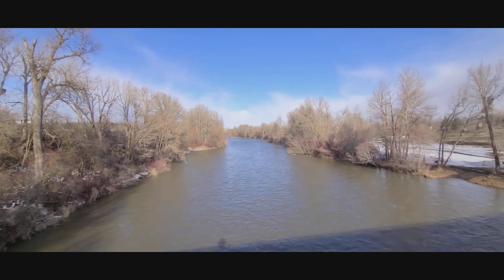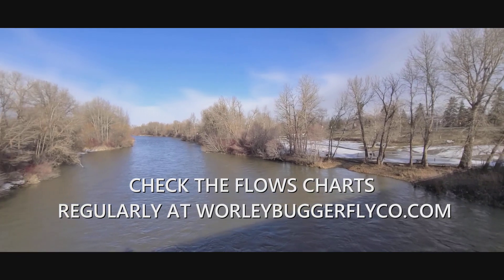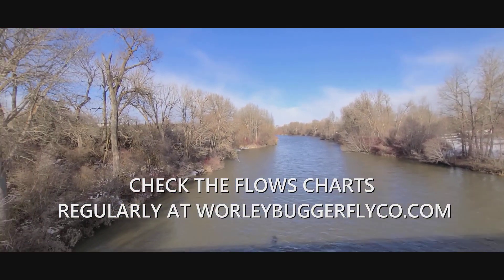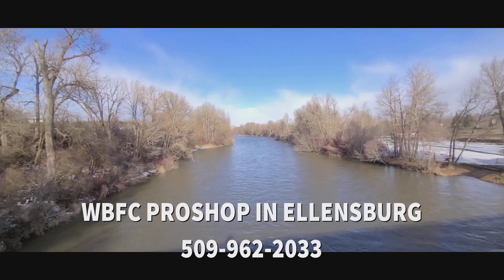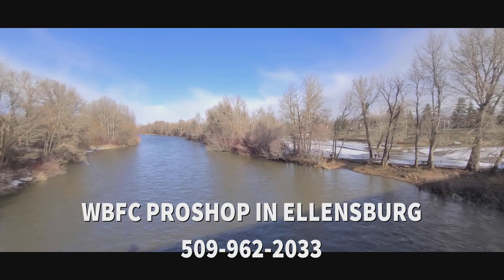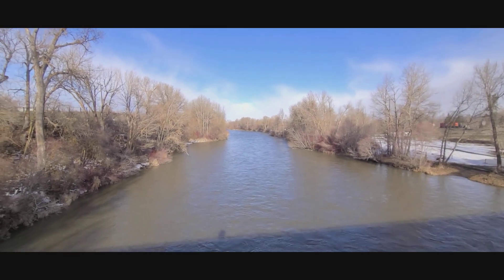Got to pay attention to the conditions and what's happening with the weather. Get to fishing when it's good and just cross your fingers. Give us a call if you have any questions or need to get out — we'd love to have you.